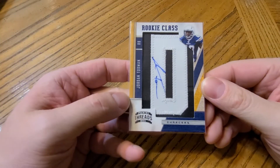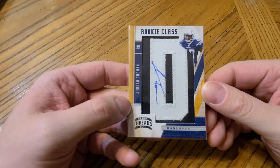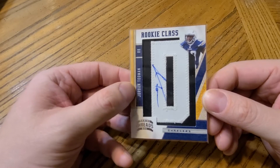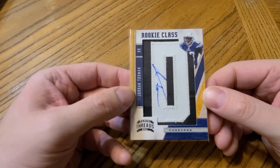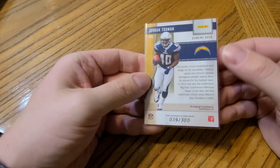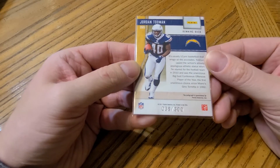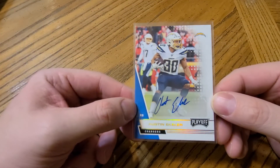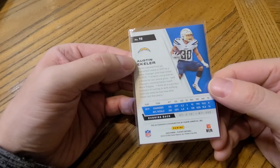Moving on to the Chargers — this guy didn't really turn into anything — Jordan Tooman, another one of these Lettermans. I just like the way these Lettermans look; it's numbered to 300. And an Austin Ekeler auto, not numbered.